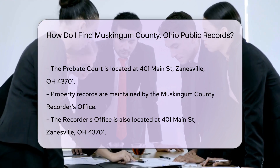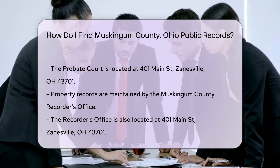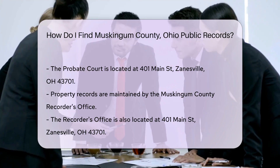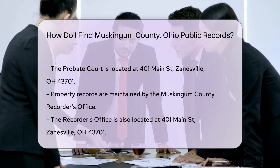Court records can be found at the Muskingum County Clerk of Courts. They are located at 401 Main Street, Zanesville, OH 43701. You can search records online or visit in person. Some records may require a fee for copies.